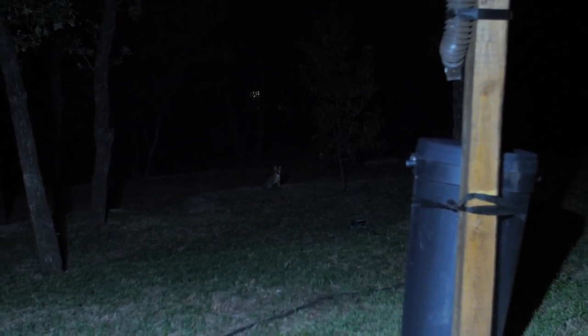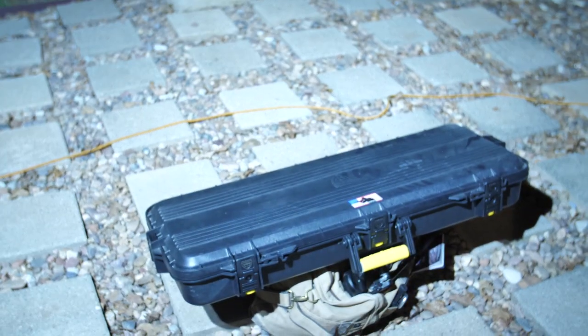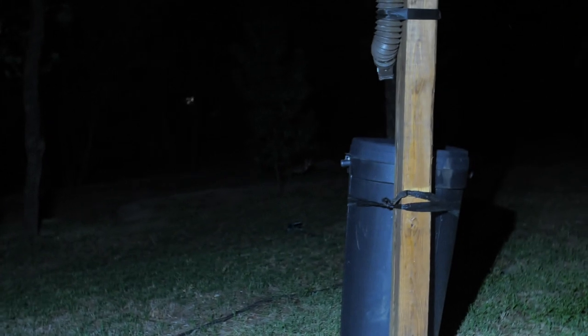Stepping out the door this morning, look who's sitting there — it's old foxy poo, right when I was getting out my rifle. I think he's going now.